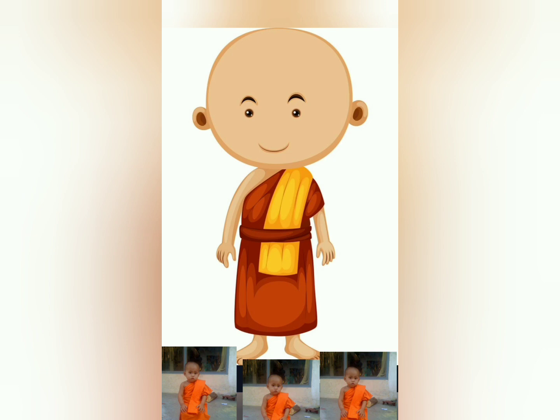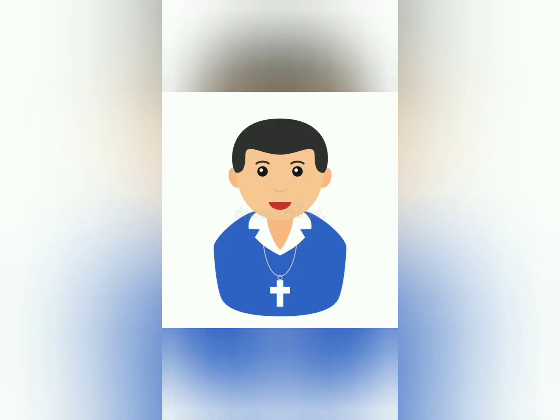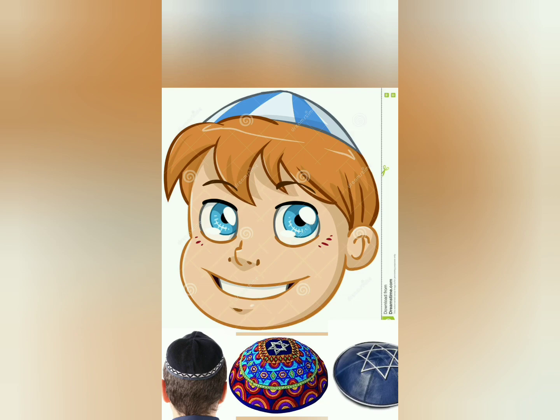Some Buddhist boys have their heads shaved. Some Christian girls wear a headdress at their first communion. Some Christian boys and girls like to wear a cross on a chain. Some Jewish girls and boys like to wear a Magen David. Some Jewish boys wear a kippah on their head.